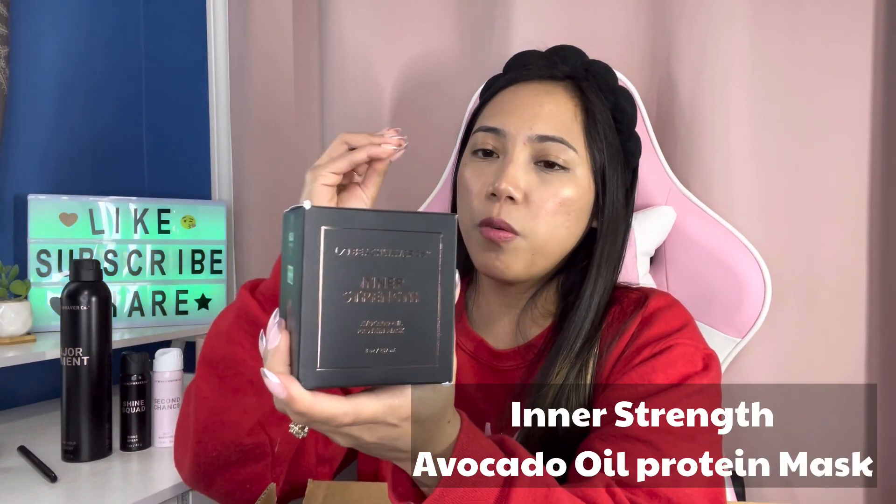Now let's go over the free goodies Sarah packed for me. First, the Shine Squad shine spray — travel size, valued at six dollars. Then she gave me the Second Chance dry shampoo, also valued at six dollars. And then she gave me the one I've been eyeing — the Inner Strength Avocado Oil Protein Mist. Their products are vegan, paraben-free, cruelty-free, sulfate-free, and mineral oil free. It smells amazing and the packaging is luxurious.